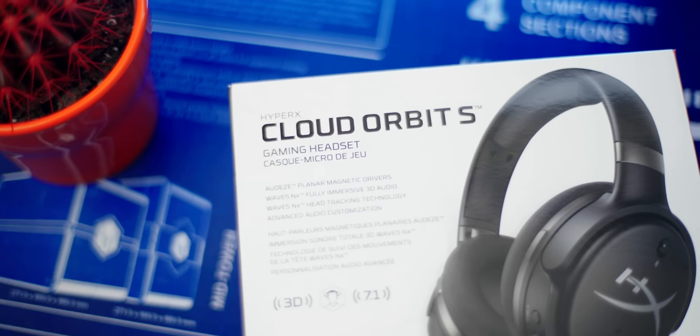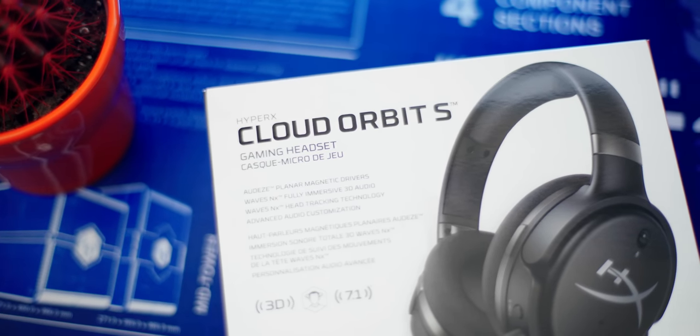I'm currently wearing the Cloud Orbit S, the new headset from HyperX that are coming in with a clutch because the current gaming headset scene has become a little bit stagnated. Gaming keyboards are getting expensive, gaming mice are getting lighter in weight — what's the next cool thing with the gaming headset? I feel like HyperX has got you covered.